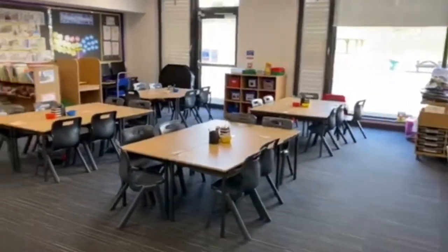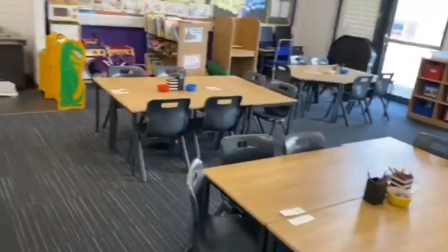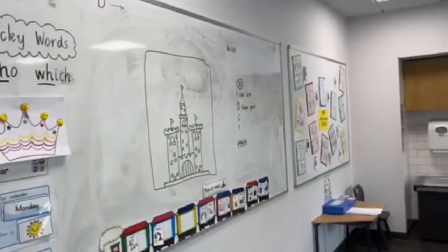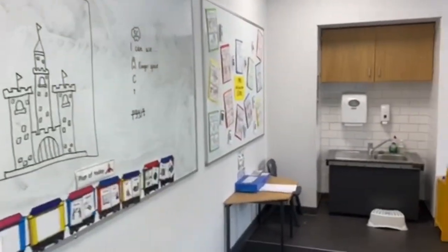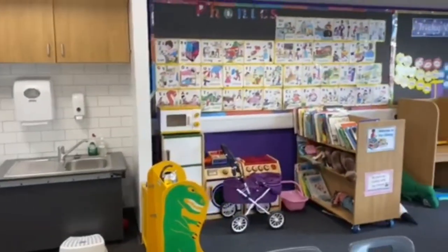This is a typical Primary 1 classroom. Whiteboards are for teaching, learning walls, house corner and library, computing area, and lots of fun things to play with. There is also an interactive board for everyone to use.